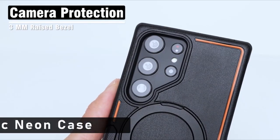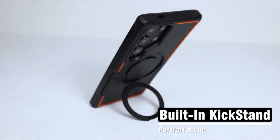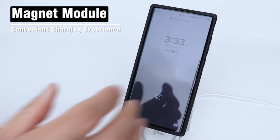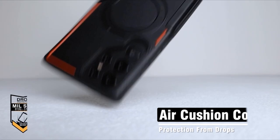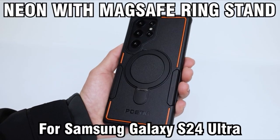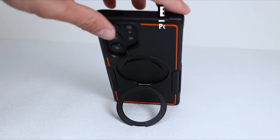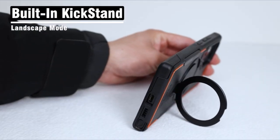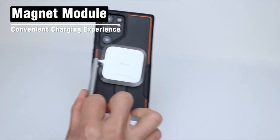At number 4 is the Poetic Neon Case. This versatile and ultra-protective case for the Samsung Galaxy S24 Ultra 5G boasts rugged durability exceeding US MIL-STD drop test standards, and is also favored by athletes for its ability to safeguard against accidental drops, bumps, dust, and scratches. Crafted from flexible, impact-absorbing TPE and hard, durable PC materials with reinforced corners and raised lips around the screen and camera, it ensures comprehensive protection without compromising on style.